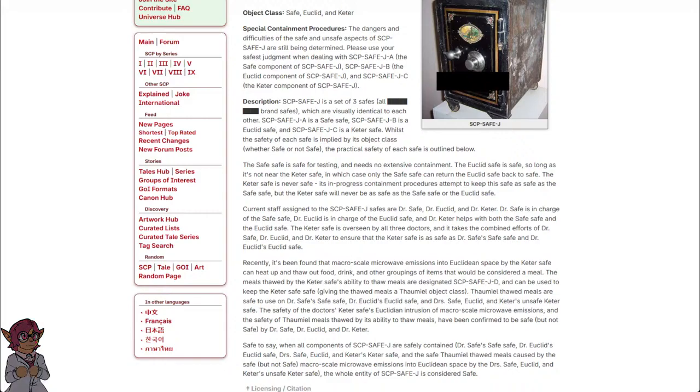Current staff assigned to the SCP Safe-J safes are Dr. Safe, Dr. Euclid, and Dr. Keter. Dr. Safe is in charge of the safe safe. Dr. Euclid is in charge of the Euclid safe. Dr. Keter helps with both the safe safe and the Euclid safe. The Keter safe is overseen by all three doctors.